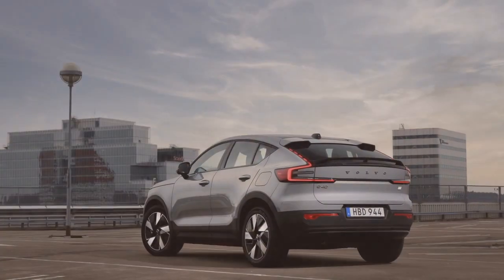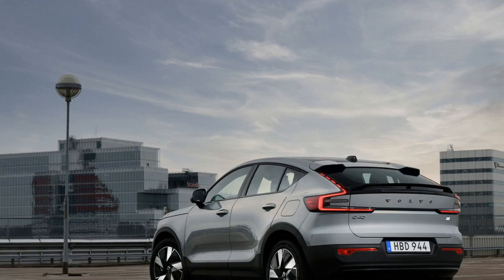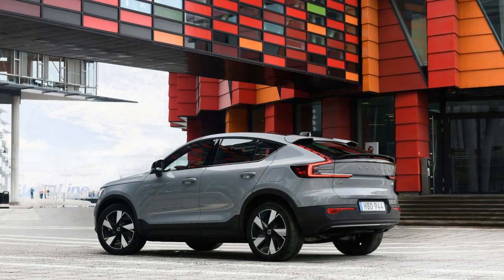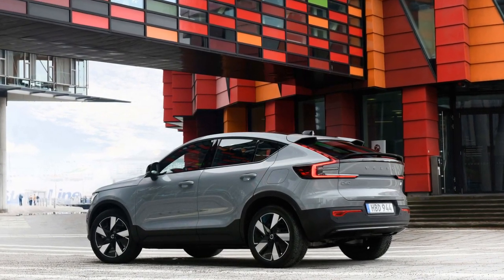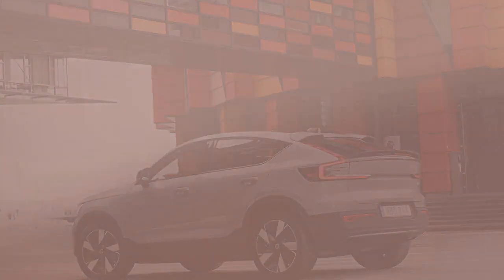Volvo has a long-standing reputation for prioritizing safety, and the C40 Recharge continues this tradition. It comes equipped with an array of advanced safety features, including adaptive cruise control, lane-keeping assist, and blind-spot monitoring. Additionally, Volvo's Pilot Assist system offers a semi-autonomous driving experience, enhancing safety and reducing driver fatigue.